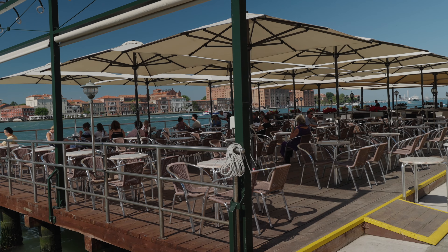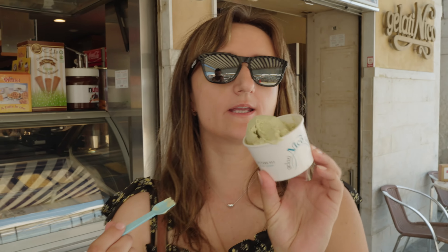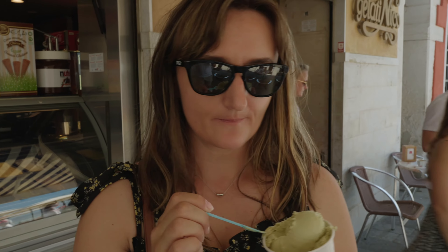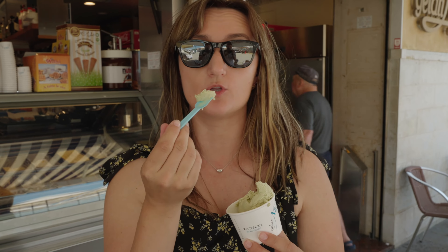Venice is definitely a walking city, but sometimes you just have to take a break. So what we have here is two euros of pistachio — pistachio perfection. The flavor is amazing. It's not too strong, the colors aren't too fake or too green, and just the creaminess, the smoothness. On a hot morning like this, this is exactly what you need.